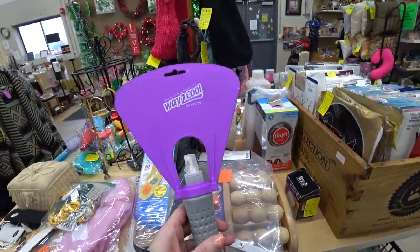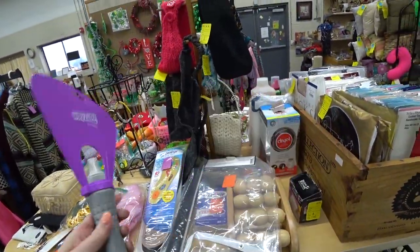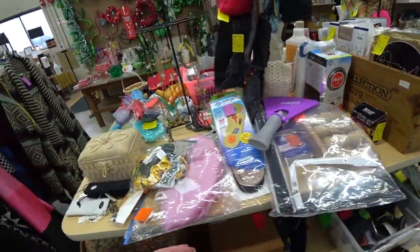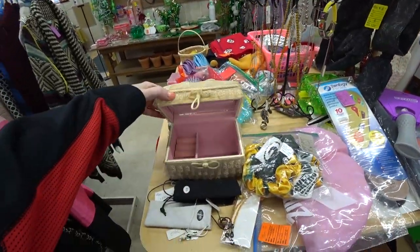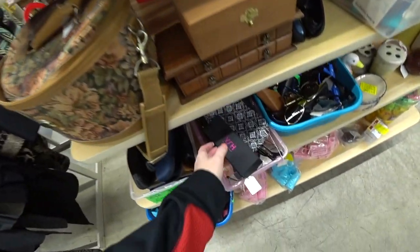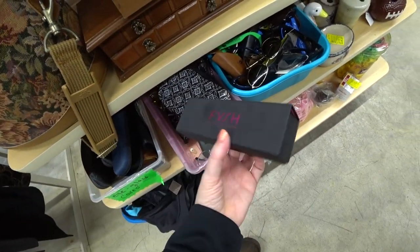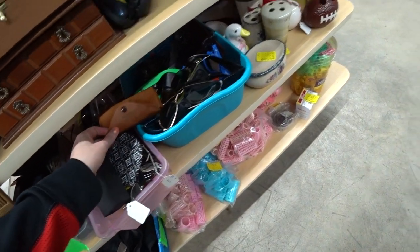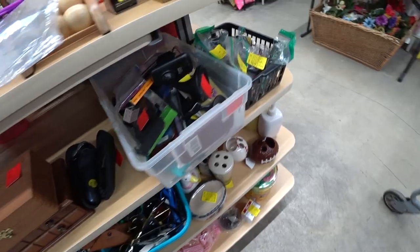What is this thing? It's a fan, but it has a spritzer on it too to cool you down. That's neat. There's not actually anything in there, it's just a key. These are all just kind of empty cases.